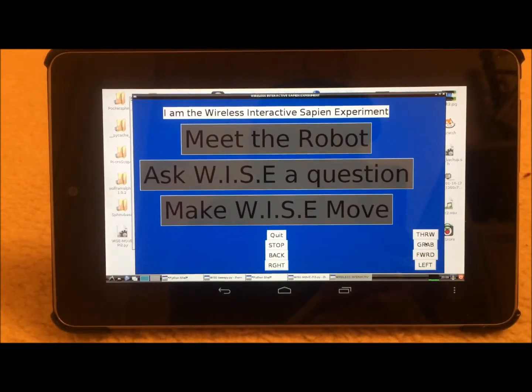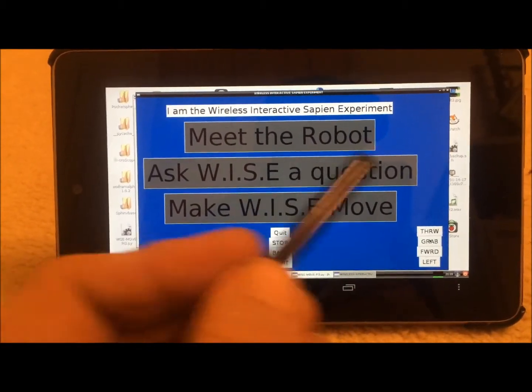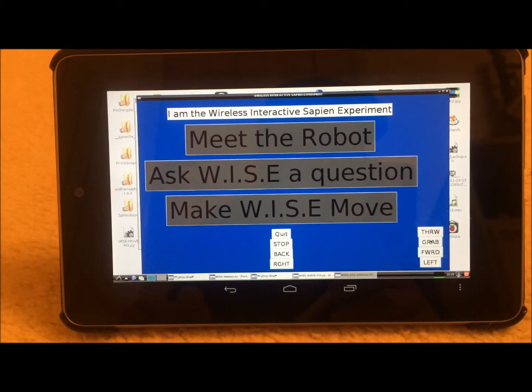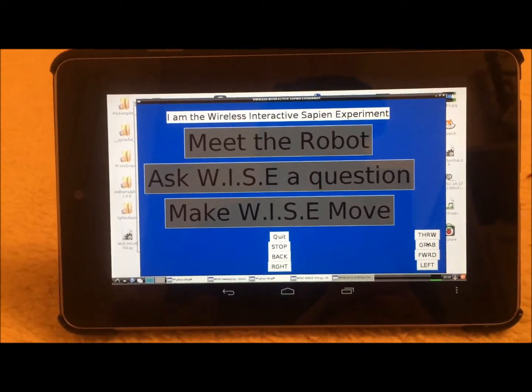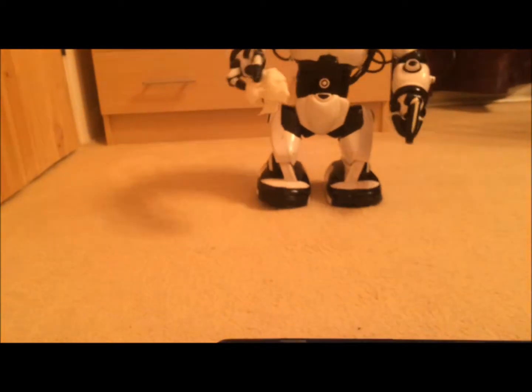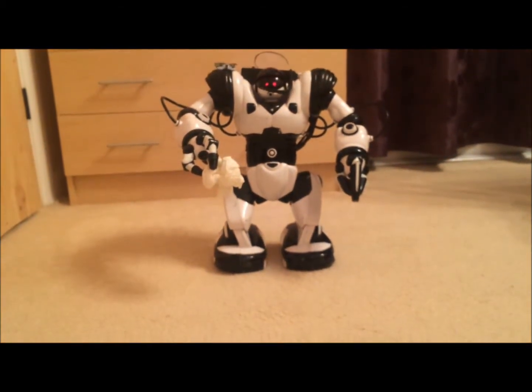If we look at the Python interface, you'll see down the bottom there are a few buttons that allow us to control the robot directly. And while we've not quite got him tidying the house up yet, he's not too bad at doing what he's told.